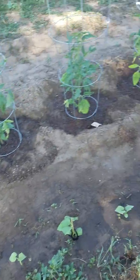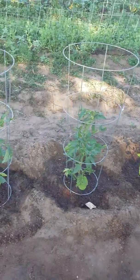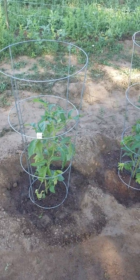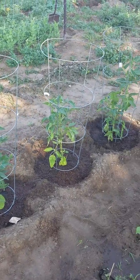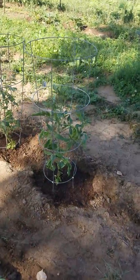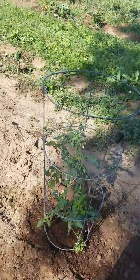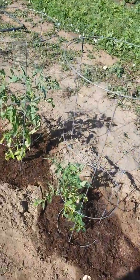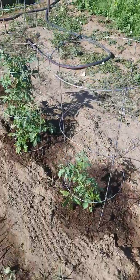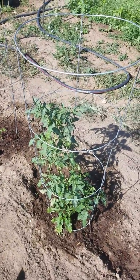My tomatoes — I just composted them yesterday because they haven't been doing so well. They're tall but they're skinny with not a whole lot of foliage, which is unusual. I'm assuming I didn't get enough organic matter into the soil before I planted. They're doing poorly, but they are starting to produce some foliage.